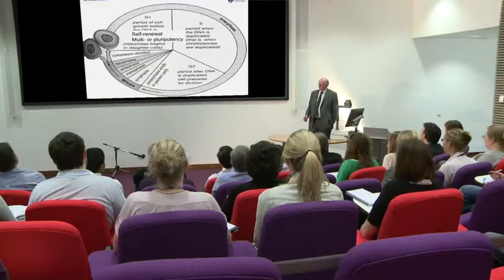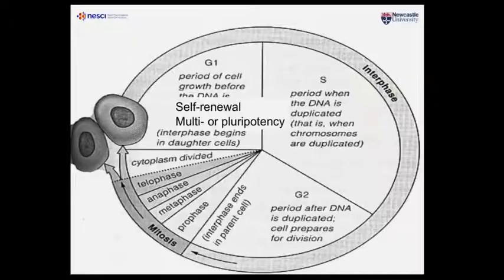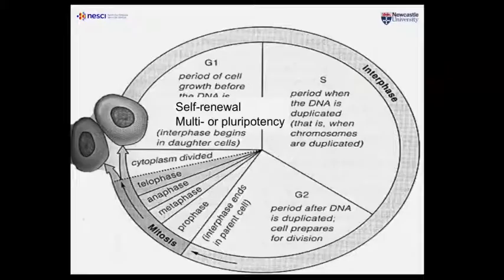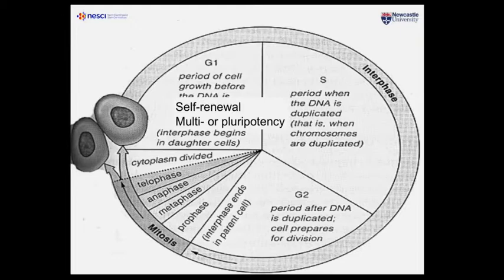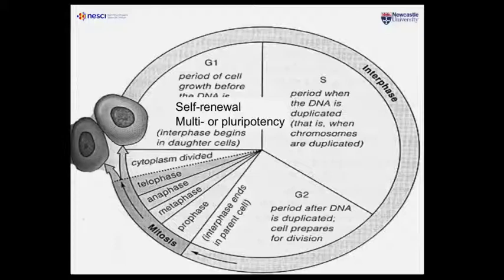Stem cells are the most proliferative and potent cells in our bodies. This is the cell division cycle — the interphase period, DNA synthesis, a second period of interphase, and then mitosis. This is a cycle which all cells undergo when they divide. What marks out stem cells is they're dividing cells that can self-renew — they can make more of themselves. Or they can produce other cells that begin on a path of differentiation to become a more specialized cell type.